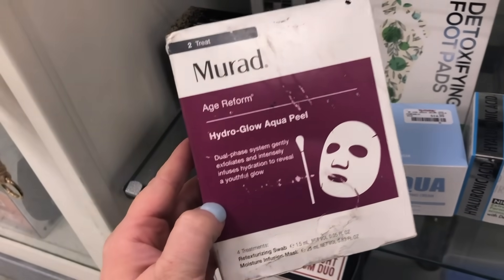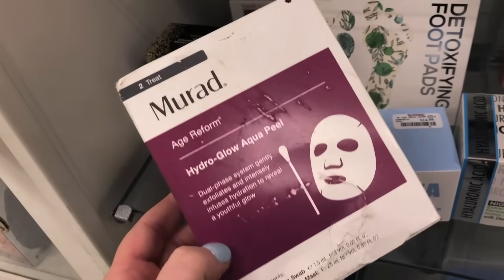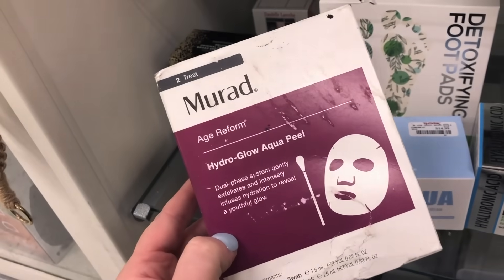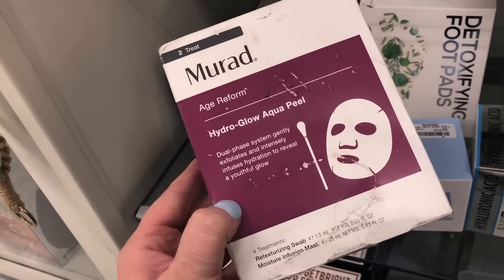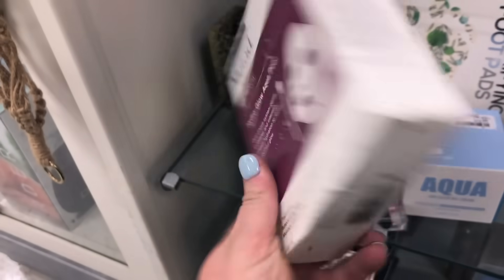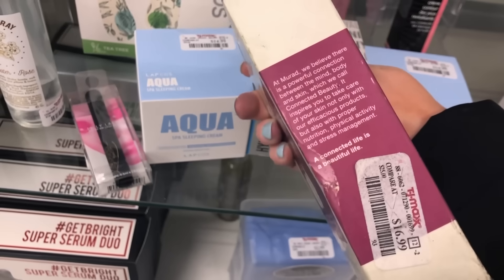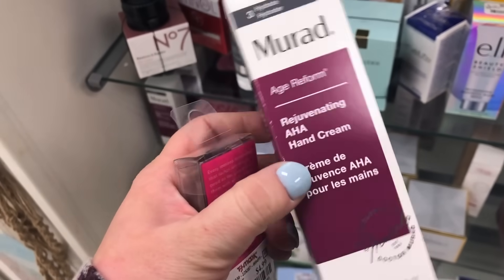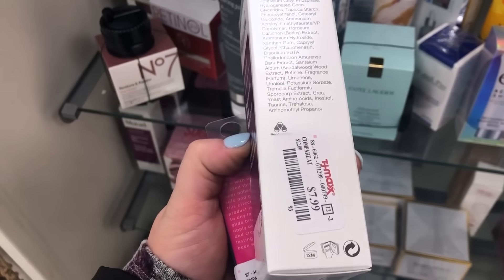They have some Murad, one of my favorite brands. I've noticed the Blotting Perfector at Marshalls before, but they also have it here. They also have the Hydro Glow Aqua Peel — it comes with four treatments — for $16.99, and the Age Reform Rejuvenating AHA Hand Cream for $7.99.